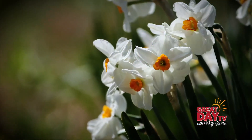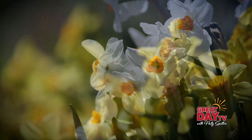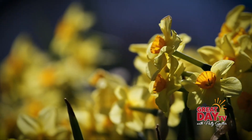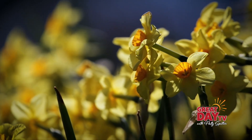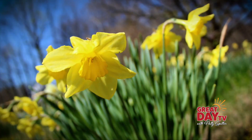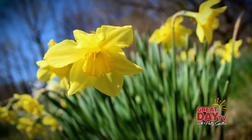So you start with the seed, you get the bulb, plant the bulb, you get the flower, you wait a number of years for it to grow out to make sure that it's hardy and dependable. And of course it is gorgeous to look at. And then you can say it's my cultivar and you get it registered.